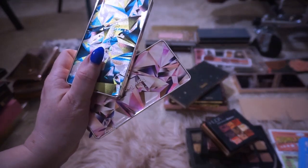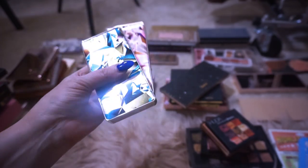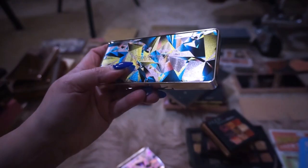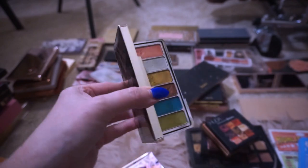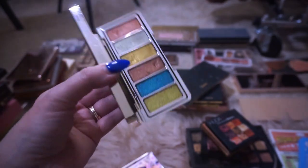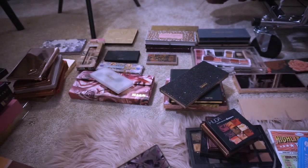Rare Beauty is cruelty-free, but these two eyeshadow palettes have talc in them — I looked up the ingredients list and talc is definitely in there. She might have a newer palette that's talc-free, but not these. This one is called Confident Energy — the packaging is really, really pretty and these are all glitters. I was on a glitter kick. It's cruelty-free and everything, but it does have talc. So I'm going to get rid of this one.